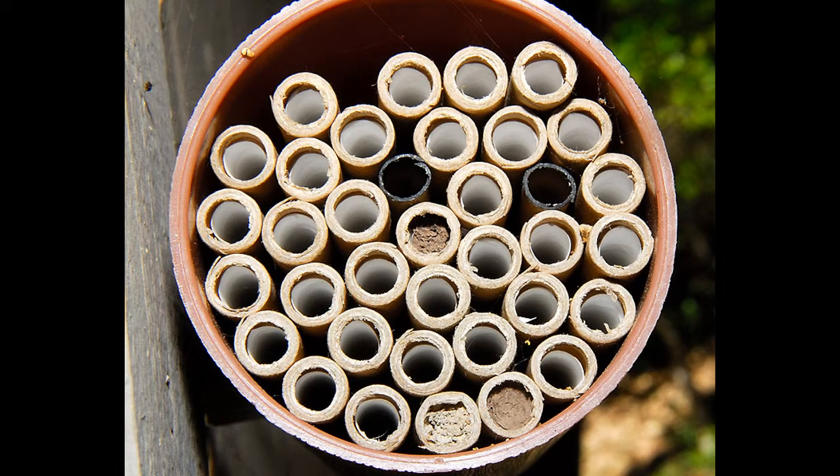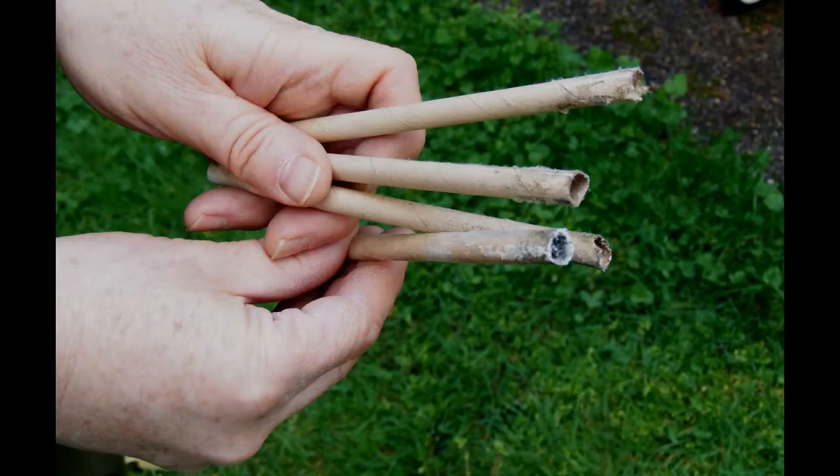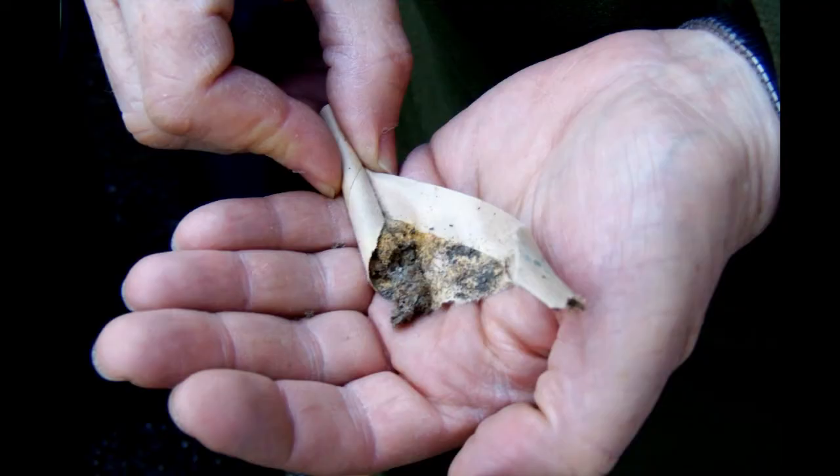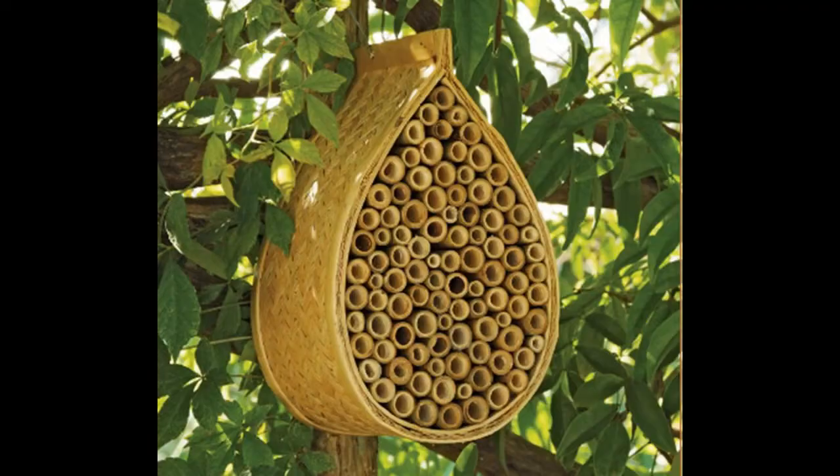After the masons have cocooned and sealed themselves in for their hibernation, I would highly recommend opening up their reed homes, separating out the cocoons, and keeping them in your refrigerator. If you don't do this, you will certainly lose bees to fungus and molds that invade their homes. When your fruit trees just begin to flower, place the cocoons in new reed tubes back outside where you need them, and in several days they will be happily working for you.